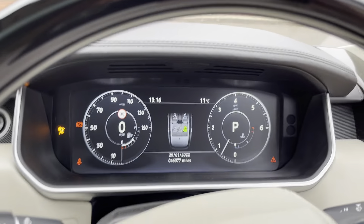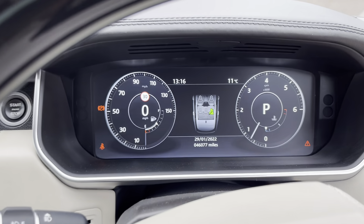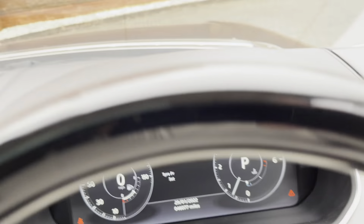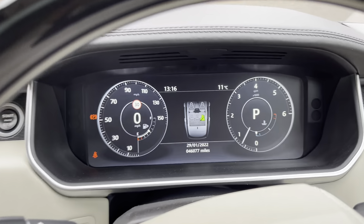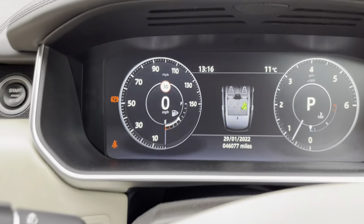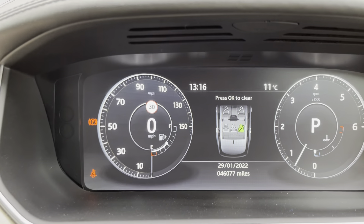We've got two doors open at the moment and obviously no seatbelt, but as you can see there are no warning lights on apart from the seatbelt, which we'd expect. I'll shut the doors just so you can see that warning triangle go out. The current mileage is 46,077. This car isn't used daily so it won't go up much more than that.